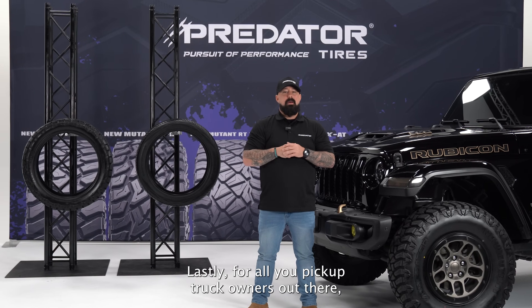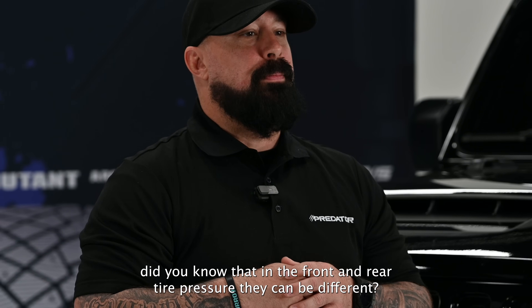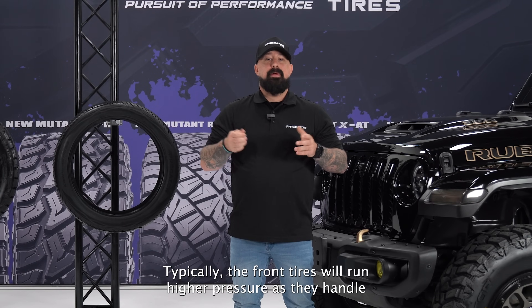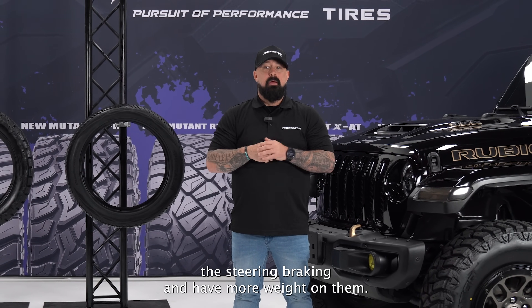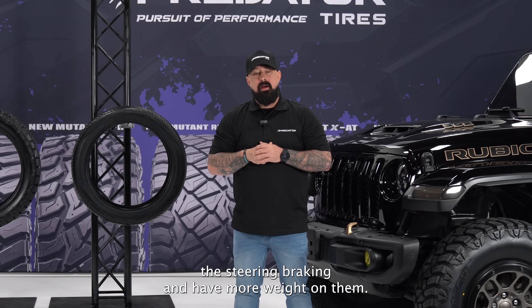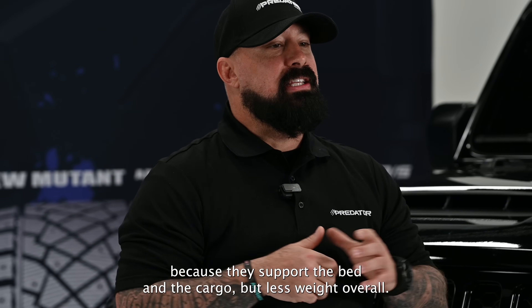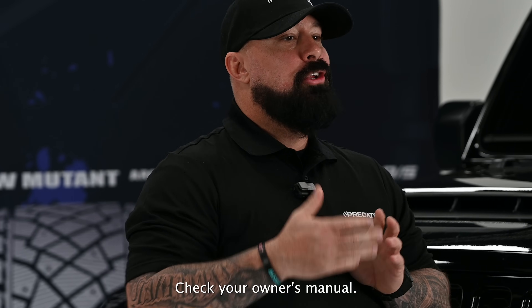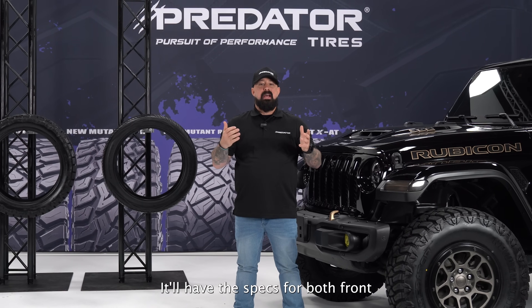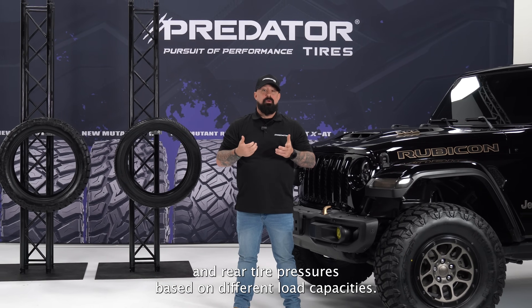For all you pickup truck owners out there, did you know that front and rear tire pressures can be different? Typically, the front tires will run higher pressure as they handle the steering, braking, and have more weight on them. The rear tires typically run lower pressure because they support the bed and cargo, but have less weight overall. Check your owner's manual — it'll have the specs for both front and rear tire pressures based on different load capacities.